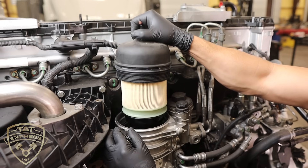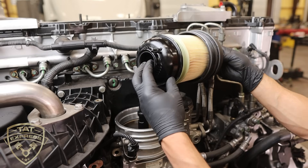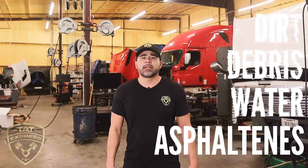A fuel filter is a filtering system located on the fuel system of a diesel engine. It's responsible for removing contaminants from the fuel before it reaches the engine. These contaminants can include dirt, debris, water, and asphaltene. They can clog the fuel injectors, damage the engine, and reduce the overall efficiency.